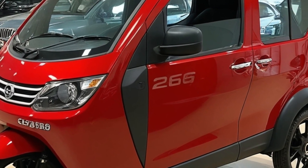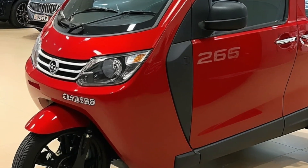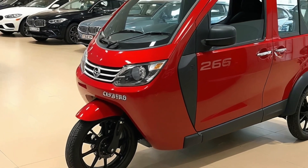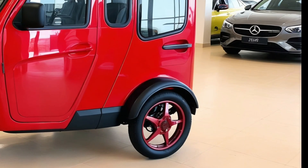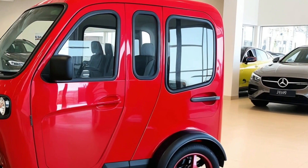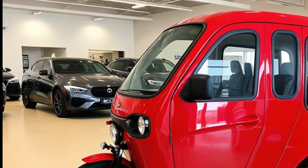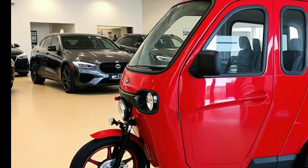Today, we're diving into something truly unique and exciting: the 2026 Electric Camper Tricycle. A futuristic mix of mobility, sustainability, and lifestyle, this three-wheeled wonder is not just an EV — it's a mobile home, a green machine, and a lifestyle statement all rolled into one compact, eco-friendly package.